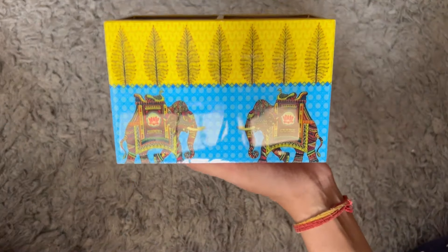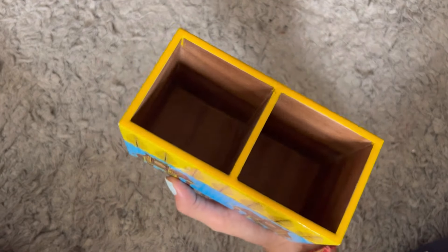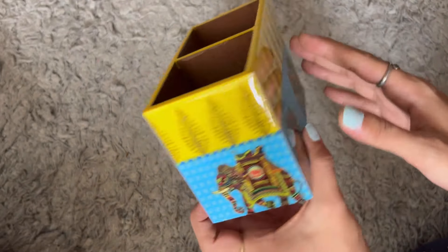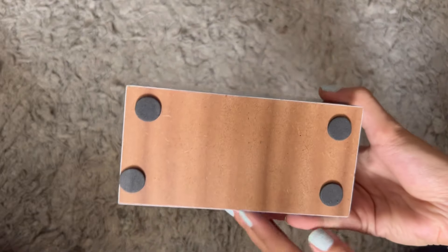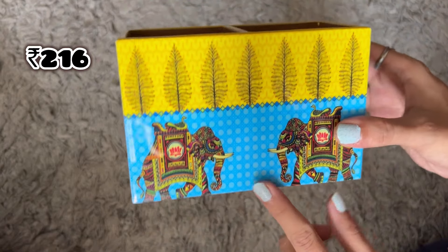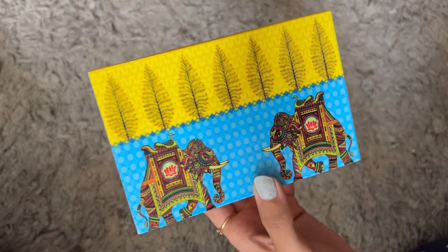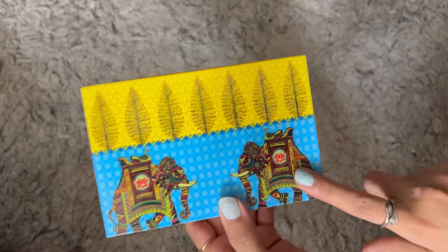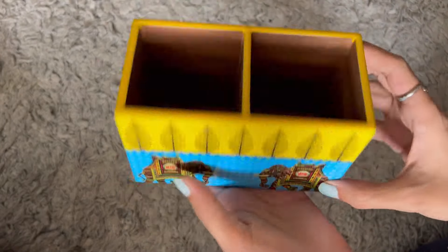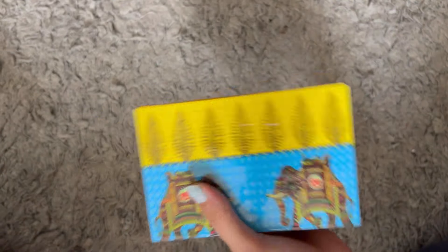The next item is very aesthetic — a cutlery holder with two compartments. There are a lot of options you can use it for in the kitchen or on the dining table. Just look at the finish — it is a glossy finish, there is no problem, and you can use it in a good way. I paid Rs. 216 for this and there is another color option available in pink. I liked this bright color though. I give it 6 out of 5 — to be honest, there is no problem with this beautiful product.